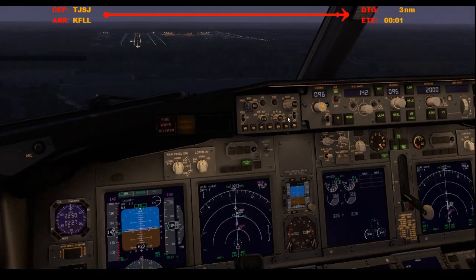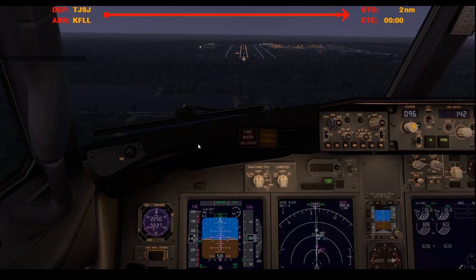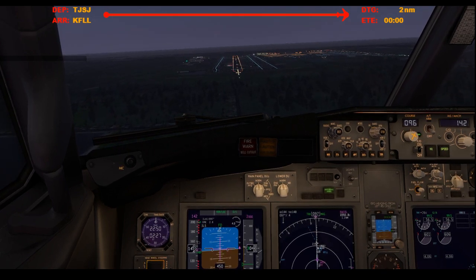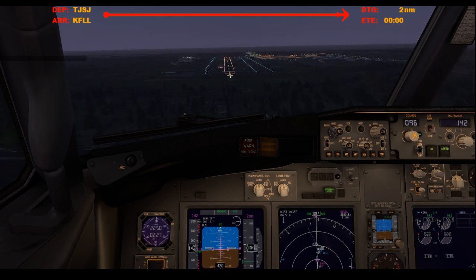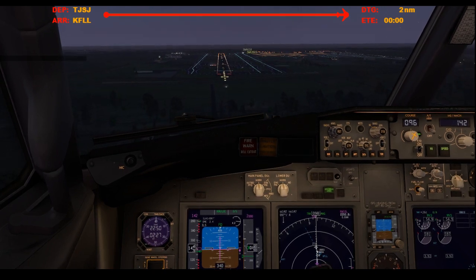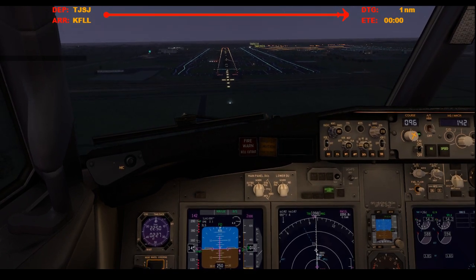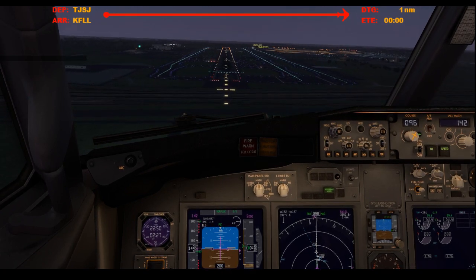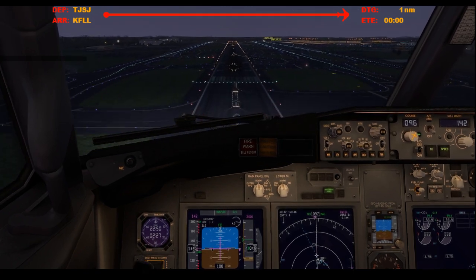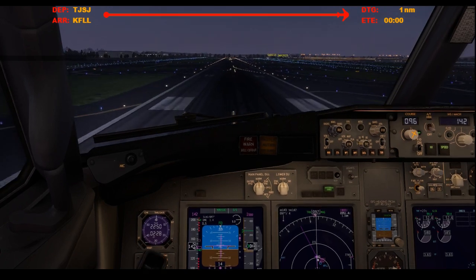My aircraft. 500. Going straight ahead, relatively calm. 400. Approaching minimums. 300. Minimums. Landing. 200. 100. 50. 40. 30. 20. 10.